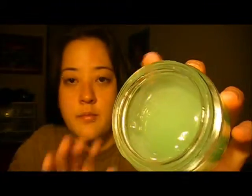So I'm just going to use some of this. As you can see, it's like a gel texture — you don't really need a lot. Just a dab, and then I rub it in.